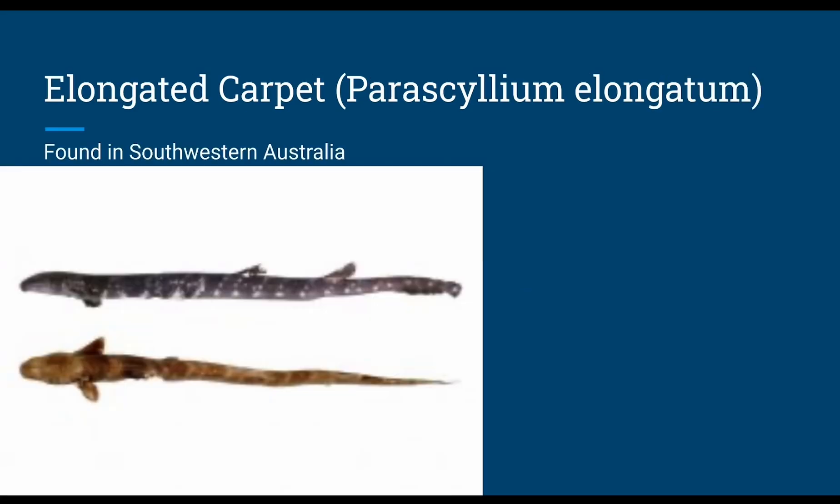The elongated carpet, or Parascyllium elongatum, has only one specimen known, which was found in southwestern Australia — in the stomach of a school shark. The length was around 16.6 inches, and it likely has oviparous reproduction, caught at a depth of around 160 feet.